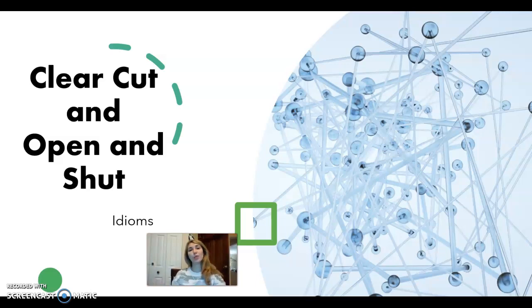Hi, today we're going to be talking about two different idioms, so it's kind of like a two-for-one special. Our first idiom is clear-cut, and our second idiom is open and shut. And these, although they sound very different, actually have similar meanings. So let's get started.